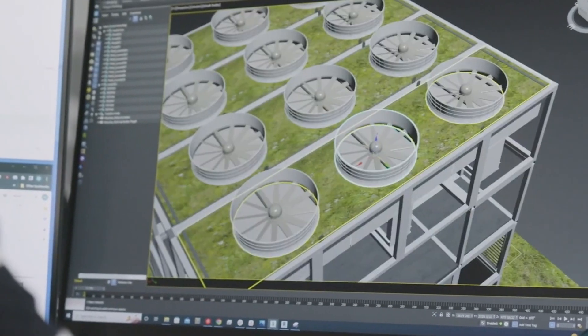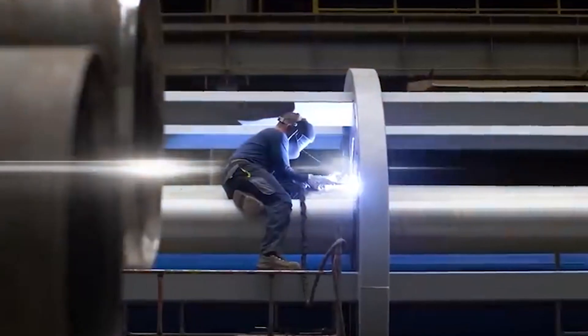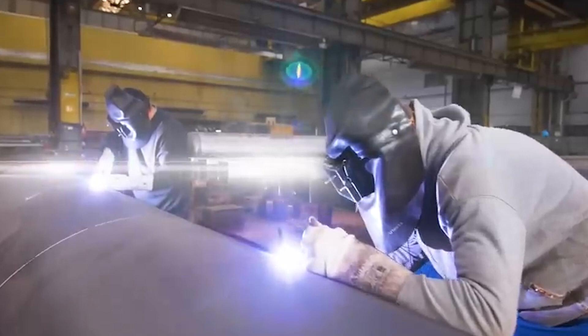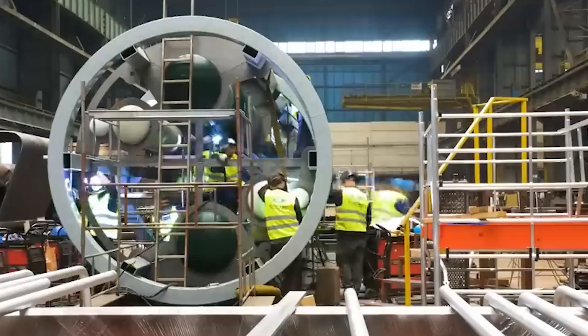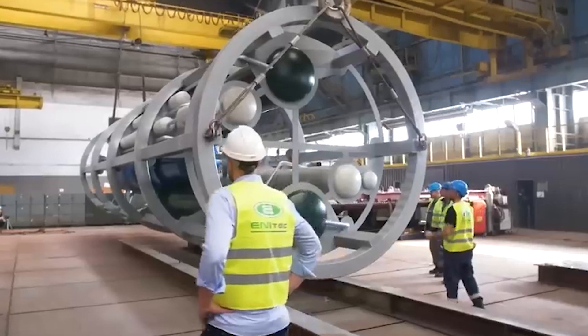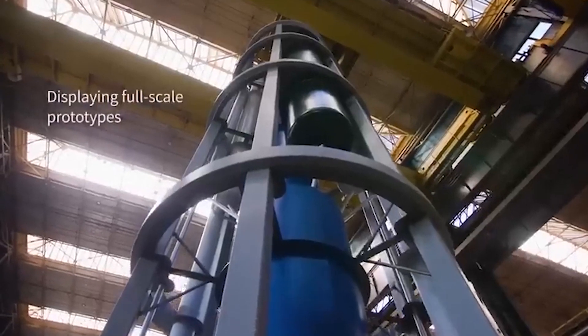Despite its power, it's surprisingly compact, being about the size of a third of a soccer field. Plus, the PWR-20 is pieced together from prefabricated modules, much like a Lego set, making transportation a breeze.